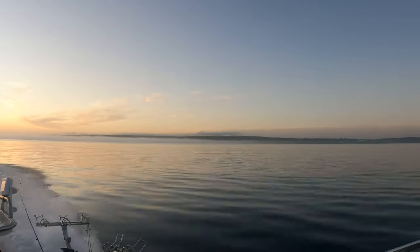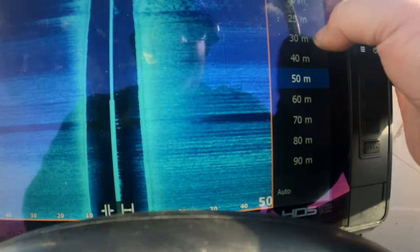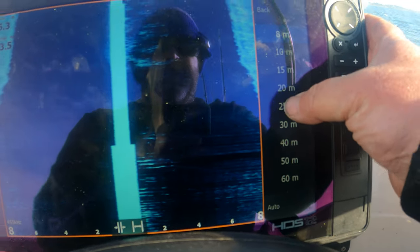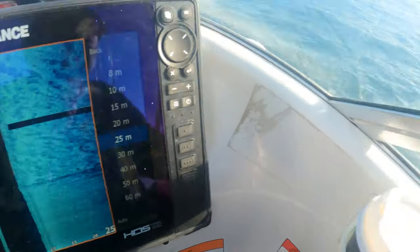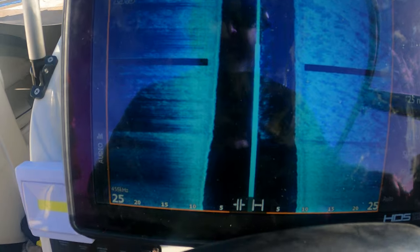There's fog everywhere, can't see anything. So I'm just going to use my side scan to find the weed patch. If I put it on 25 metres, should be good. Drop the speed back a bit. The water's pretty dirty, so it's hard to see the sand patches, so I'm just going to use my side scan to find the sand patch.